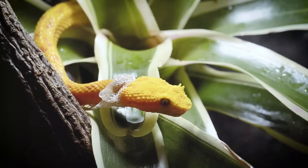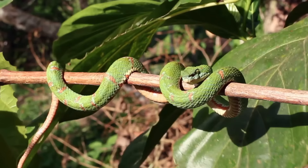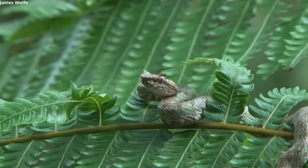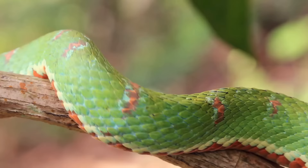Number 8: Eyelash Viper. Even more so than the Green Tree Python, the Eyelash Viper comes in a variety of colorations including green, golden, yellow, red, brown, and gray — just to name a few. They can be of solid color or feature patterning that includes black, yellow, peach, and red.